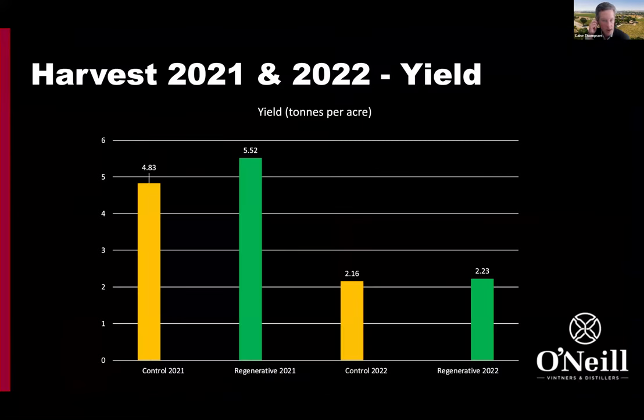What did this all shake out to in terms of yield? In 2021, with control on the left and regenerative on the right, bunch numbers were the same, but this is a pure protection of fruit happening here. This was a 14% increase in yield in tons per acre. In 2022, it was one of the driest seasons on record, so there was a smaller yield increase — about 3%. But overall, a pretty positive result in two years of data. We've just finished the third season, so we've got more data coming through shortly.